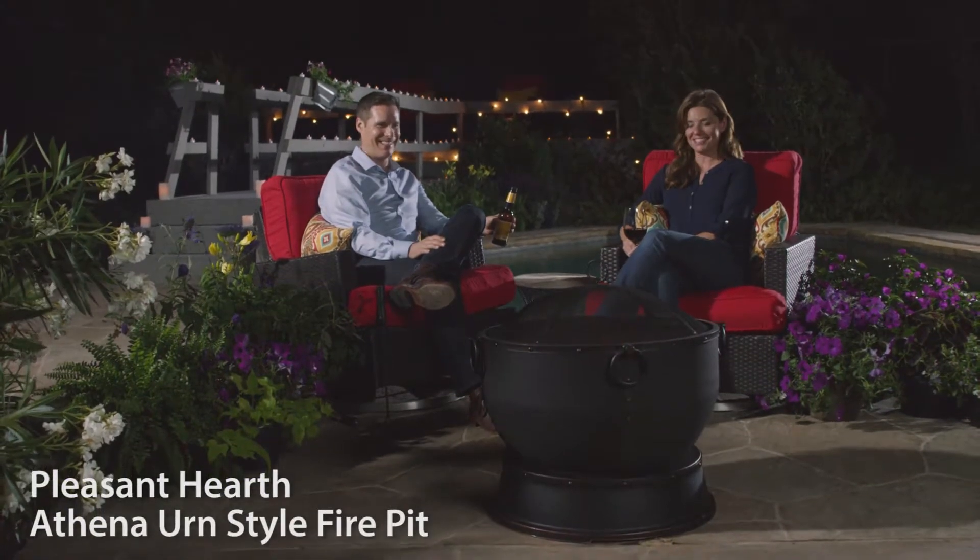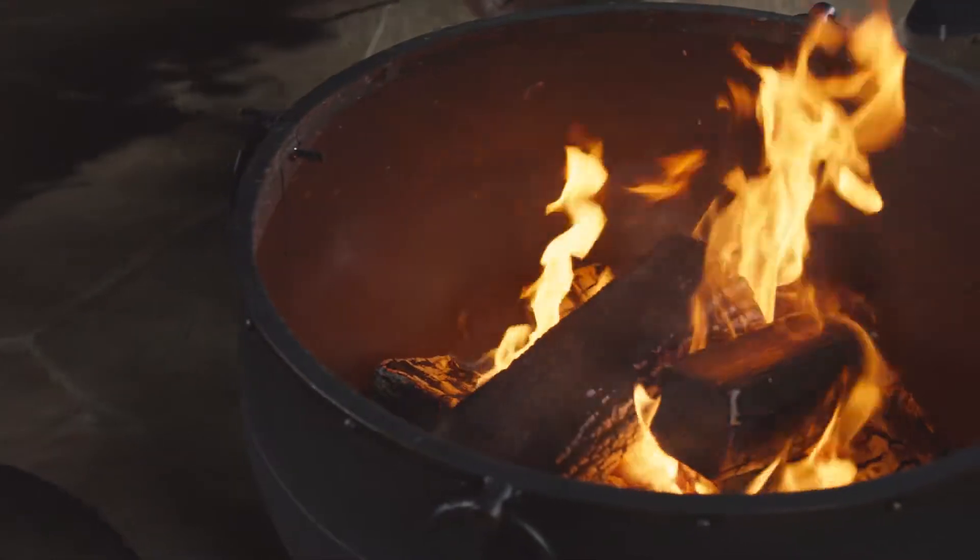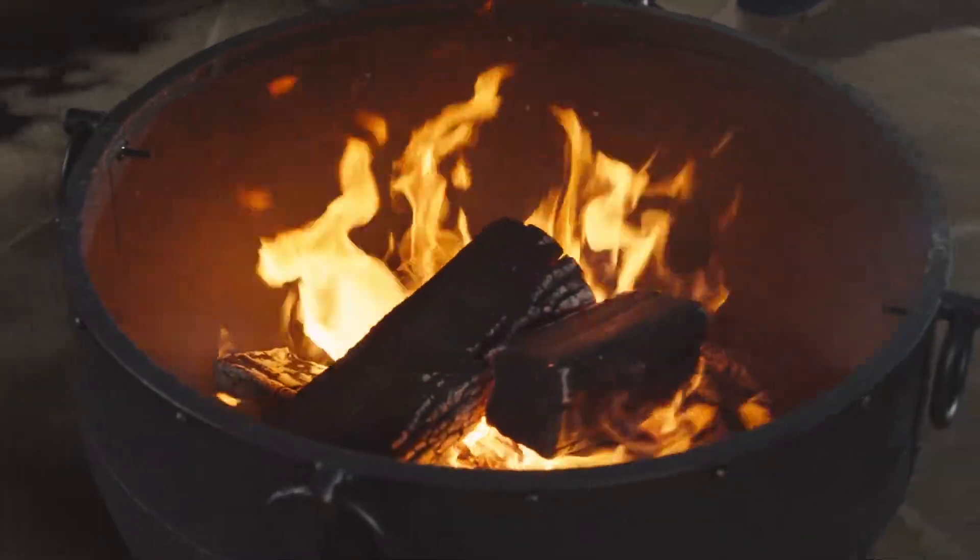Pleasant Hearth's Athena Urn Style Fire Pit will bring a rustic charm to your outdoor living space with its heavy-duty construction, bronze finish, and handles for easy mobility.